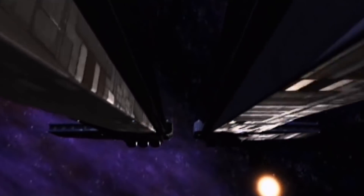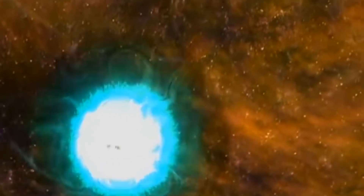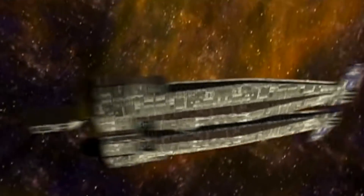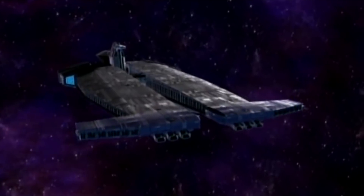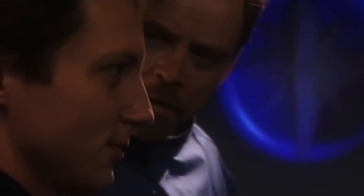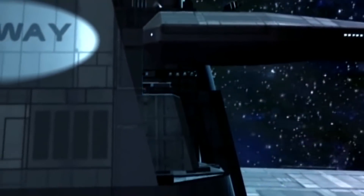The Midway Class Heavy Carrier, introduced in 2681, twelve years after the conclusion of the Kilrathi War, is an experimental Confederation capital ship designed to serve essentially as a battlegroup unto itself. Combining the utility of a supercarrier with the firepower of a dedicated combat vessel, the Midway Class was designed with the support and oversight of Kilrathi war hero Commodore Christopher Blair, and represented one of the most ambitious and expensive projects in Confederation history.